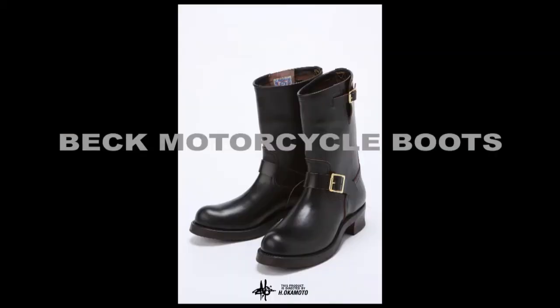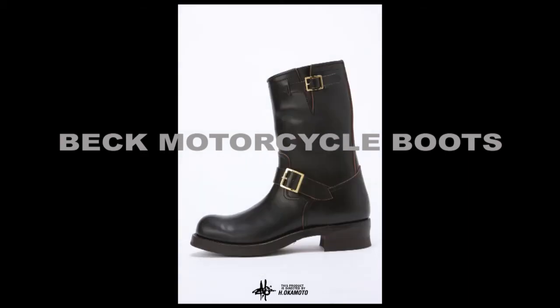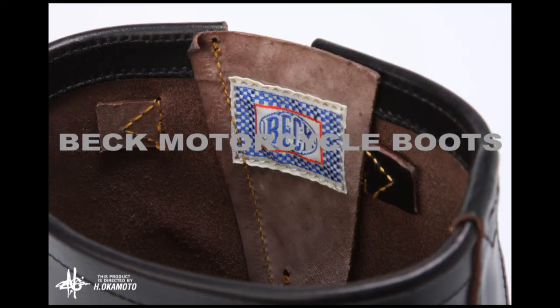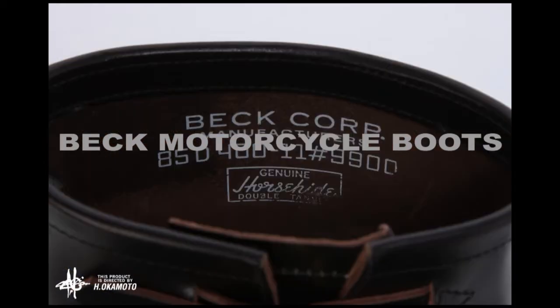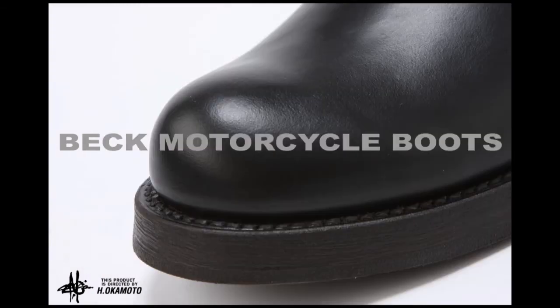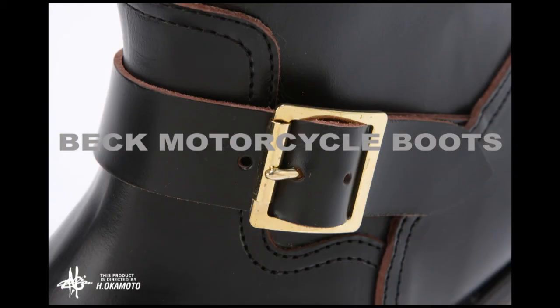Motorcycle boots come in a lot of different fancy styles these days, but these are the original. Real rugged riding boots with cat's paw non-slip rubber soles and heels, and good protection against slipping and sliding. These boots are tough. Carefully crafted from genuine double-tanned horsehide, they're a faithful reproduction of the 1940 model engineer boots from Beck, founded in 1914 in old New York. A lot of people say the engineer boot is the only true motorcycle boot.